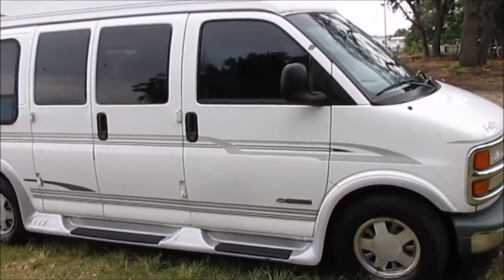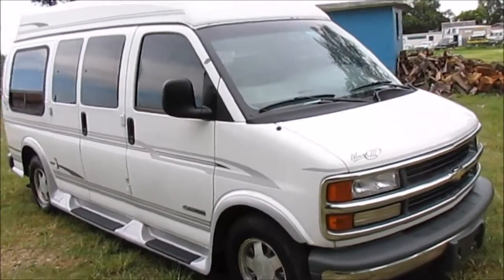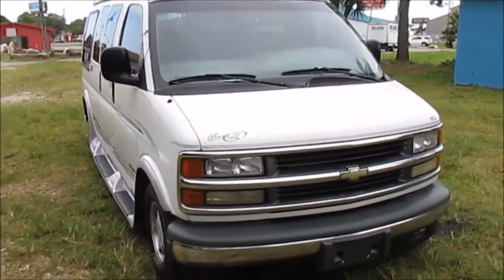If you've been hoping to find a conversion van that has been well looked after and will fit within your budget, then I believe you've just found it in this one.